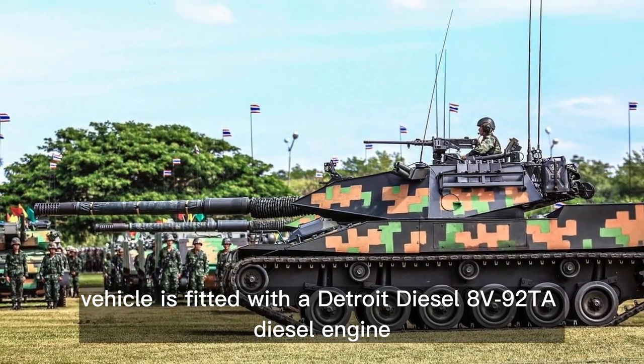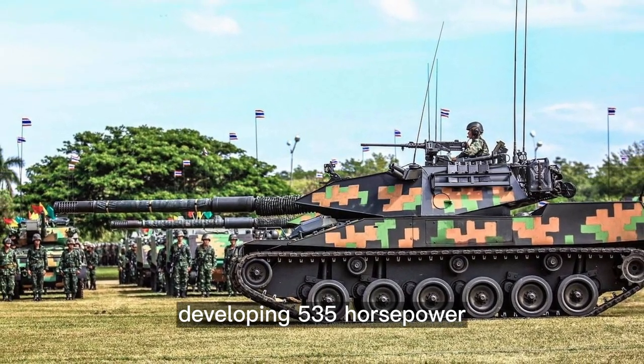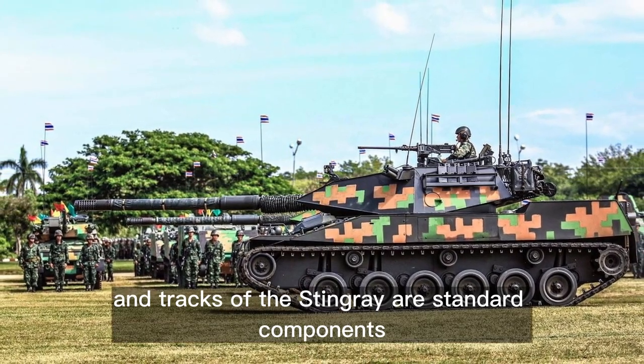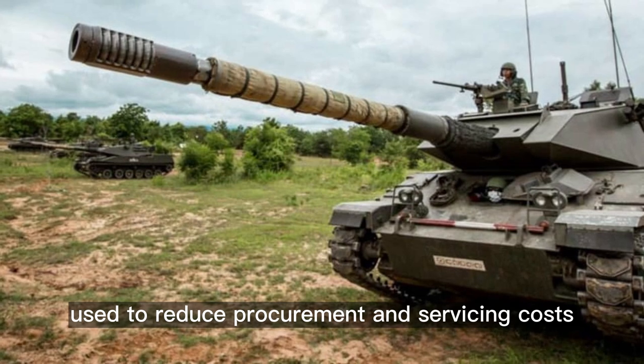The vehicle is fitted with a Detroit Diesel 8V92TA diesel engine developing 535 horsepower. The engine, transmission, suspension, and tracks are standard components, used to reduce procurement and servicing costs.